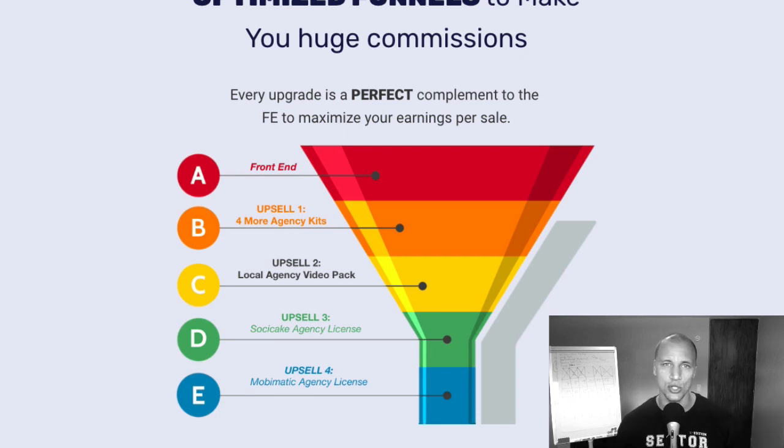Upgrade number three is the Sochi Cake Agency License — 10 different Facebook marketing software solutions for businesses that they can now sell. And upgrade number four is the Mobimatic Agency License, which is a full-blown mobile app builder, and they can then sell these mobile apps to local businesses. As you can see, everything is congruent: in the front end they get a mobile app marketing kit, in the video upgrade they get a video for that, and as upgrade number four they can even get mobile app software. One of the services they can sell is Facebook marketing — and now they're going to be able to get Sochi Cake, which is 10 different Facebook software solutions that go along with their marketing resource kit. Very congruent and very straightforward funnel.